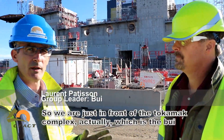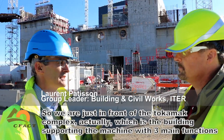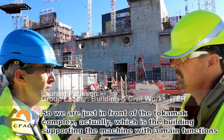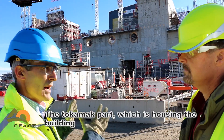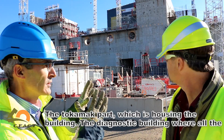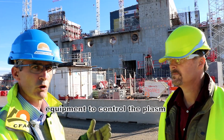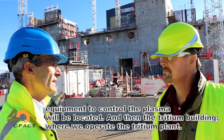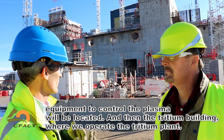We are just in front of the Tokamak complex, which is the building supporting the machine, with three main functions: the Tokamak part, the diagnostic building where all the equipment to control the plasma will be located, and then the tritium building which will operate the tritium plant.